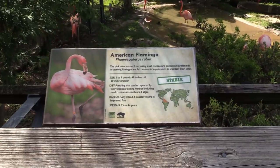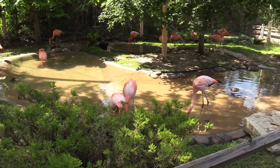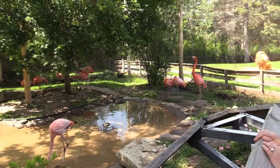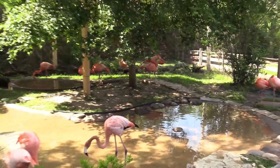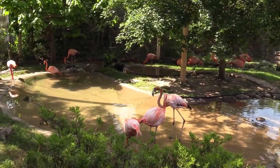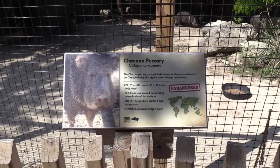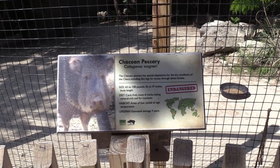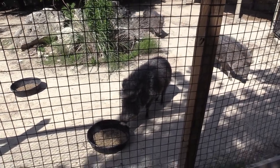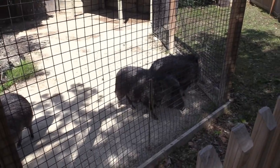Here we've got American Flamingo! Let's see the flamingos — the American flamingos have the most pink feathers and are the tallest kind of flamingos. And we've got Collared Peccary. Let's see the piggy piggies — it's a fuzzy piggy. I see three of them over here.